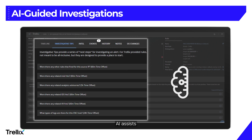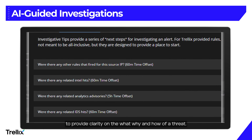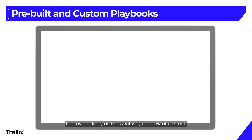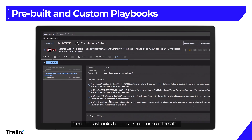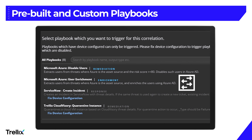Our built-in AI assists users at all skill levels in conducting investigations to provide clarity on the what, why, and how of a threat. Pre-built playbooks help users perform automated actions, extend automation to more of your staff, and can be customized for your unique environment.